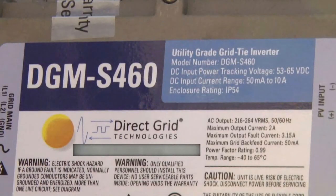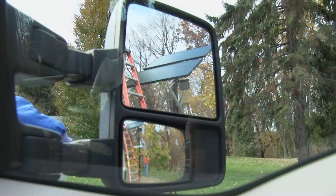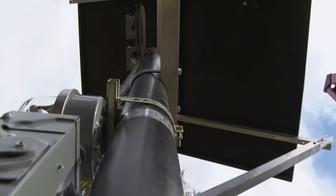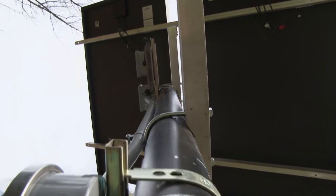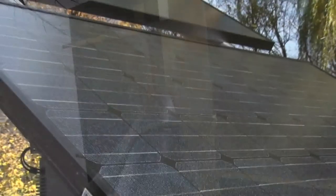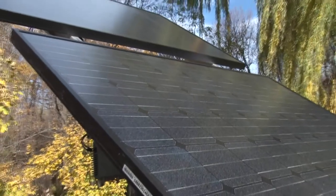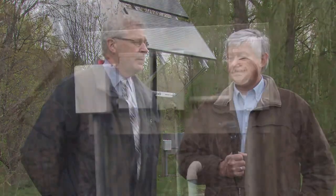It is tied into the utility grid, and so therefore the system will always function. The idea of the solar system is that we'll generate at prime times and store or feed back to the grid. And Bob actually designed it for energy back to the town of Penfield, so maybe you could spend a little bit of time talking about that, Bob.